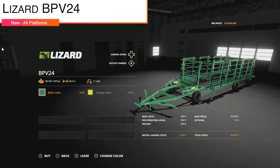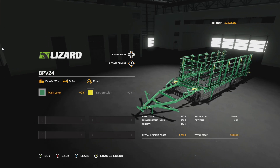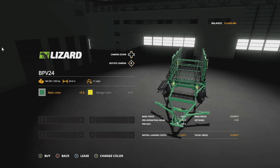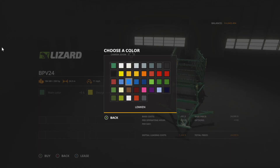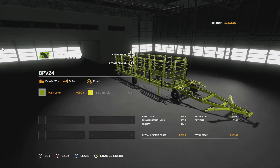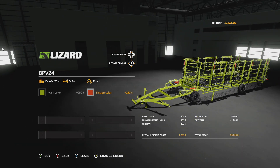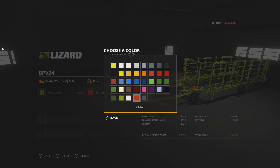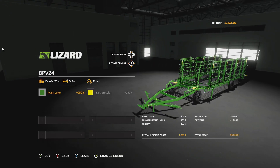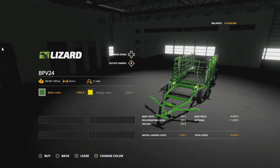From Vertex Design we have the Lizard BPV24 — a massive Ukrainian harrow, 250 horsepower required, 24 meters wide, 11 miles per hour. Main color is very customizable — you can change it to whatever you want, including Claas colors or John Deere colors. I love the fact that you've got multiple different color configurations with this; it's a phenomenal touch.